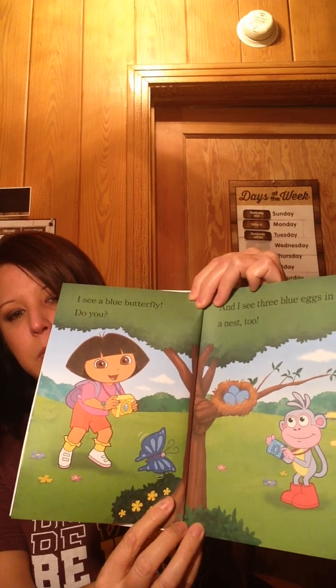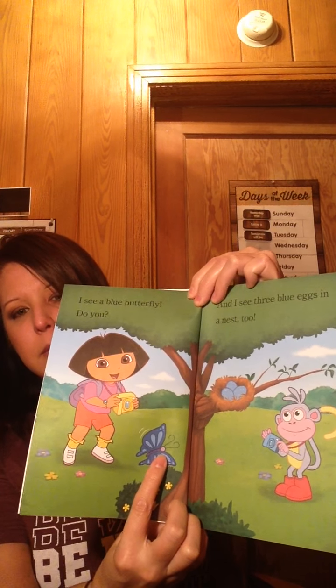You see the blue butterfly right there! And I see three blue eggs in the nest. To find the bird nest, count the eggs: one, two, three. Boots found a green butterfly by the pond. Good job, Boots! What else is at the pond that is green?